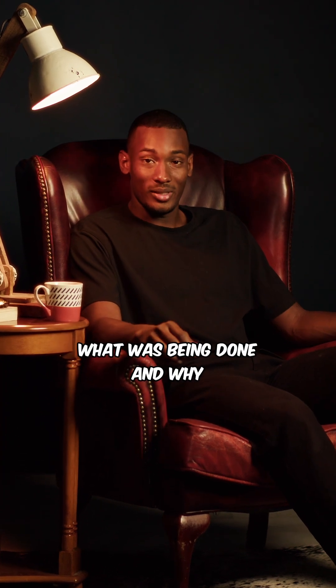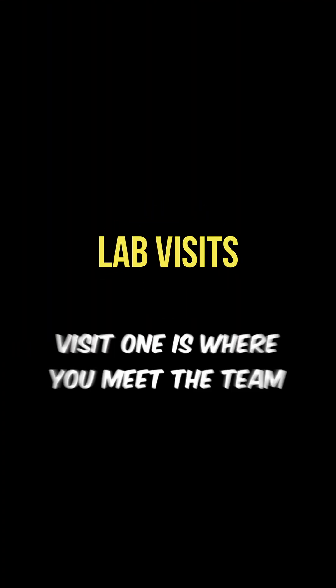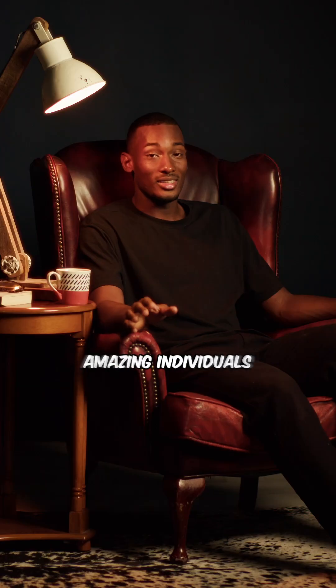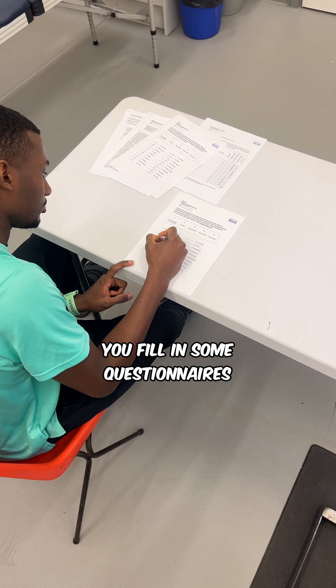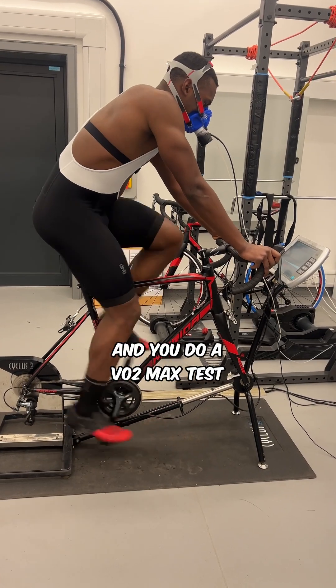In part 1, I told you what was being done and why. Today I'm gonna tell you how. Short story long, the study involves 5 lab visits. Visit 1 is where you meet the team — shout out to Chris and Harry, amazing individuals that made the time in the lab very enjoyable. You fill in some questionnaires and then they measure your body composition and you do a VO2 max test to assess your fitness.